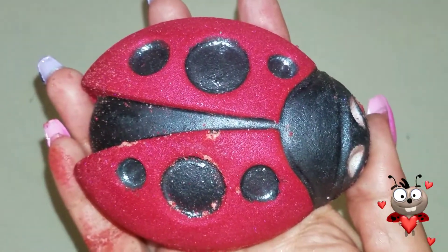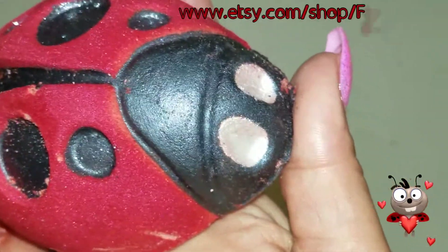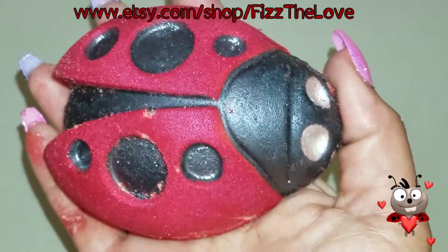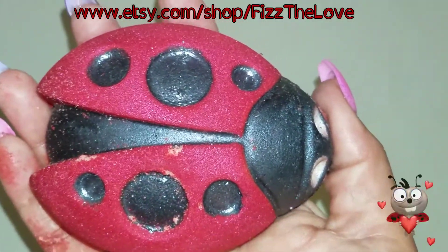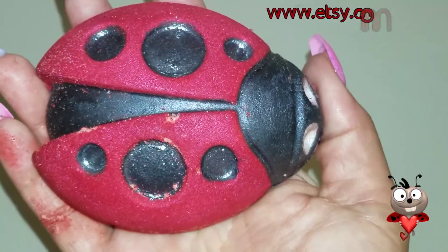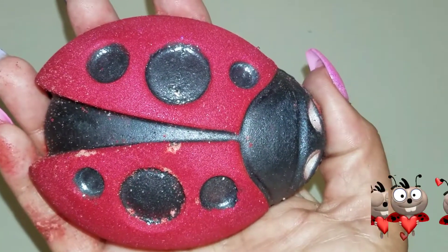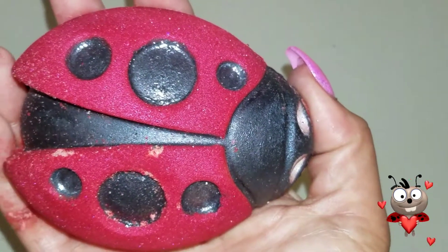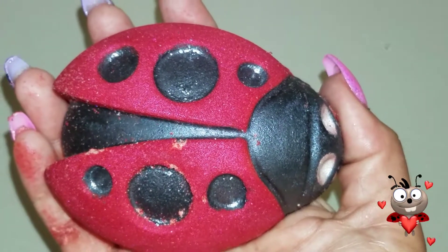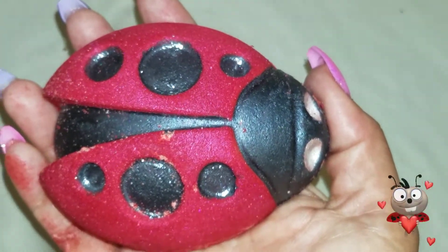Isn't this just about one of the cutest things you've ever seen? It's so glittery and shimmery and it's called the Love Bug by Fizz the Love. In continuation with my Valentine's Day theme, I'm going to use the Love Bug tonight. It smells like some kind of sweet fruit — like a grapefruit and tangerine or something like that. I could be wrong, I always smell the wrong thing, but that's what I smell. Let's go ahead and see what it does in the water.